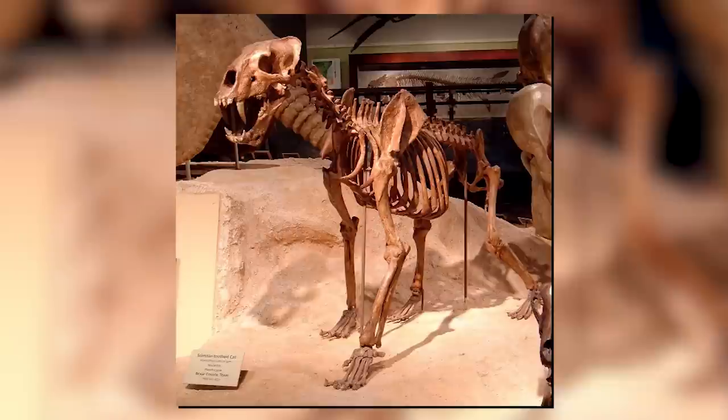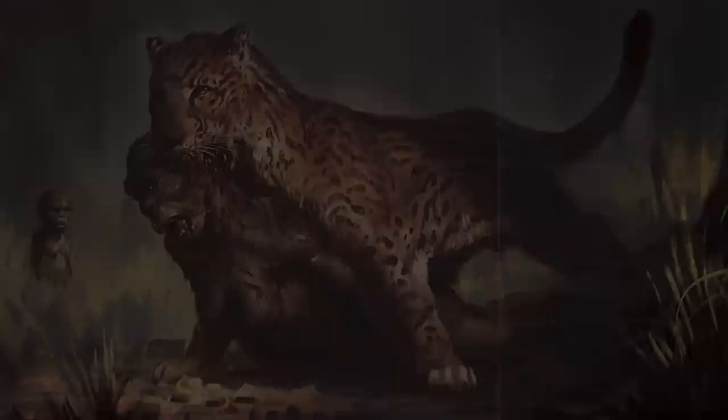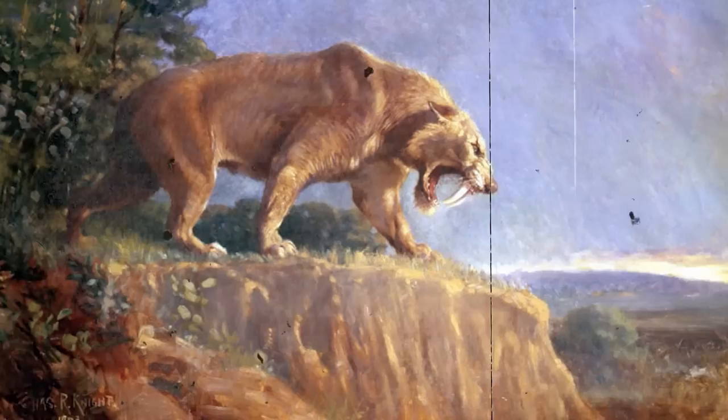In addition to its impressive hunting abilities, Homotherium had several adaptations that allowed it to thrive in its environment, including powerful jaws, strong forelimbs, and a highly efficient respiratory system. Dinofelis is often called a false saber-toothed cat because, while its front canines are enlarged beyond what is normally seen in today's big cats, they were not as large as those of the true saber-toothed cats. Whereas Smilodon is without doubt the most famous prehistoric big cat, Dinofelis is the most notorious.